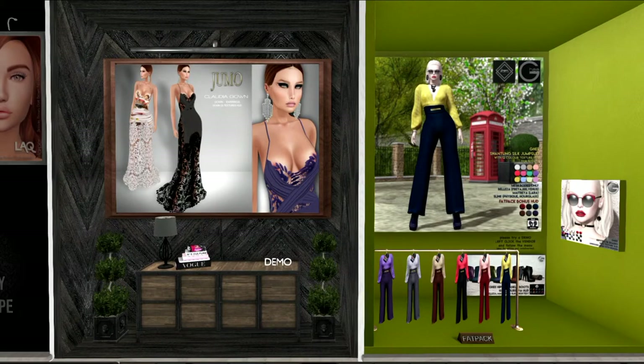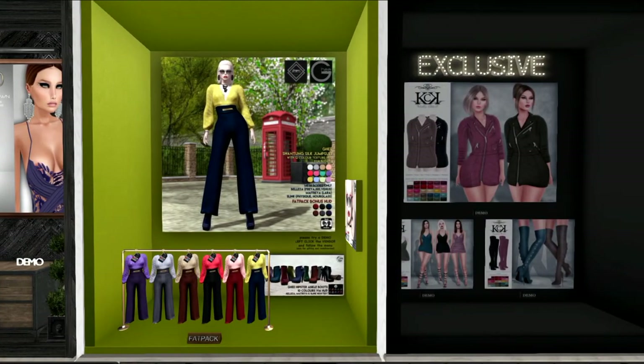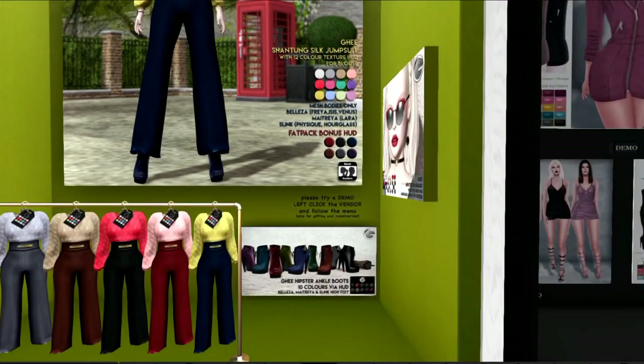The next item we have is a gown from Jumo, which I am actually going to blog this time. This item here is from Ghee, and as you can see there are several different pantsuits. It comes with the top and the pants, and also those little boots, which are really cute. The fat pack at the back comes with several bonus colors, and the boots have a HUD and come with every color. It's certainly a generous offering from Ghee — and if you look on the side, the glasses are there too.